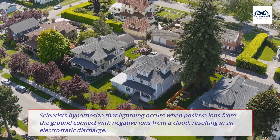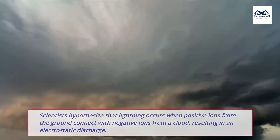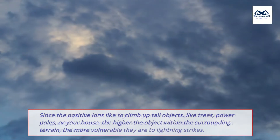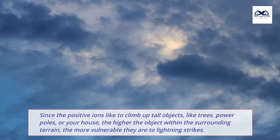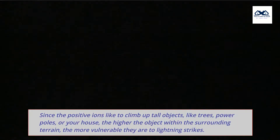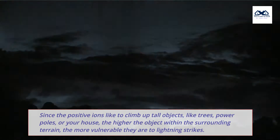Scientists hypothesize that lightning occurs when positive ions from the ground connect with negative ions from a cloud, resulting in an electrostatic discharge. Since the positive ions like to climb up tall objects — like trees, power poles, or your house — the higher the object within the surrounding terrain, the more vulnerable they are to lightning strikes.